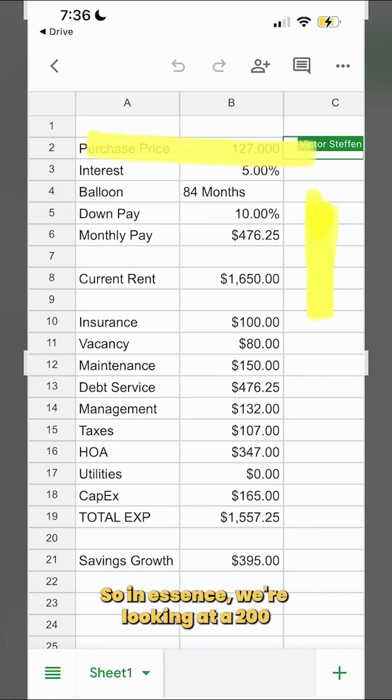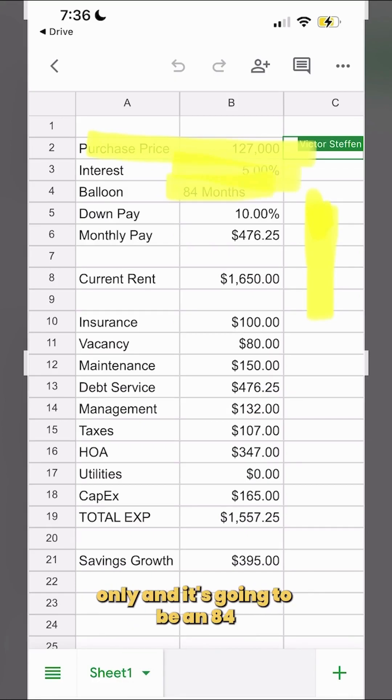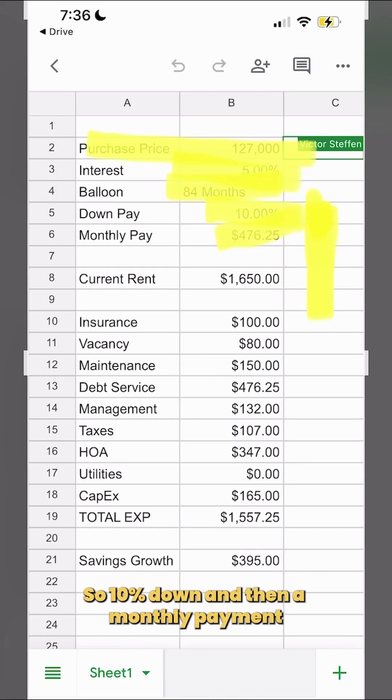We're looking at a $127,000 purchase price. We were able to negotiate a lot on this deal and land on some very favorable financing terms. The owner is going to carry paper — it's owner finance at 5% interest only, and it's going to be an 84-month or seven-year balloon on this deal. We're going to do a 10% down payment, just under $13,000 down, no bank closing fees because it's an owner-financed transaction. The monthly payment comes out to $476.